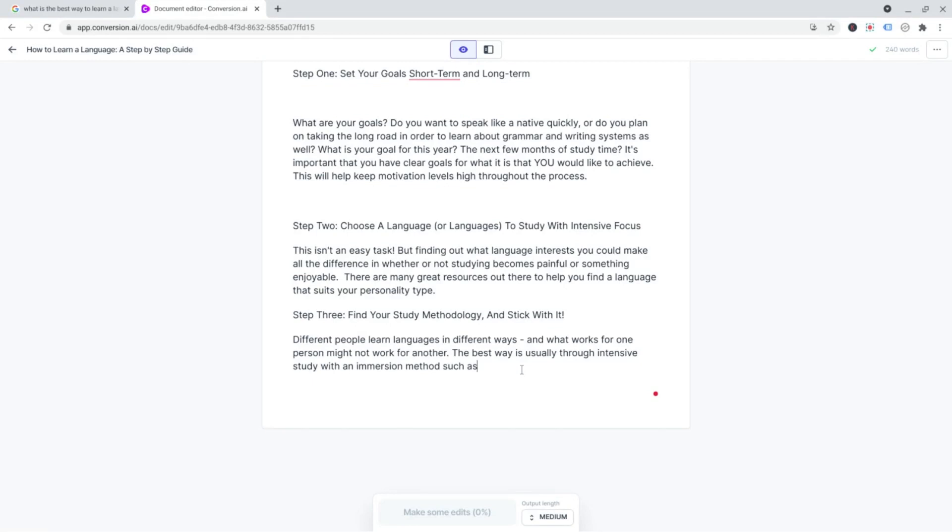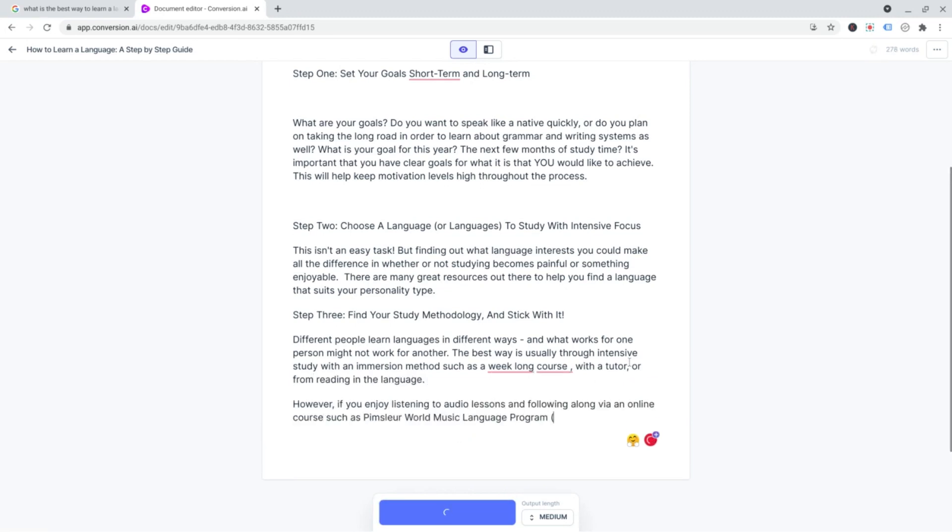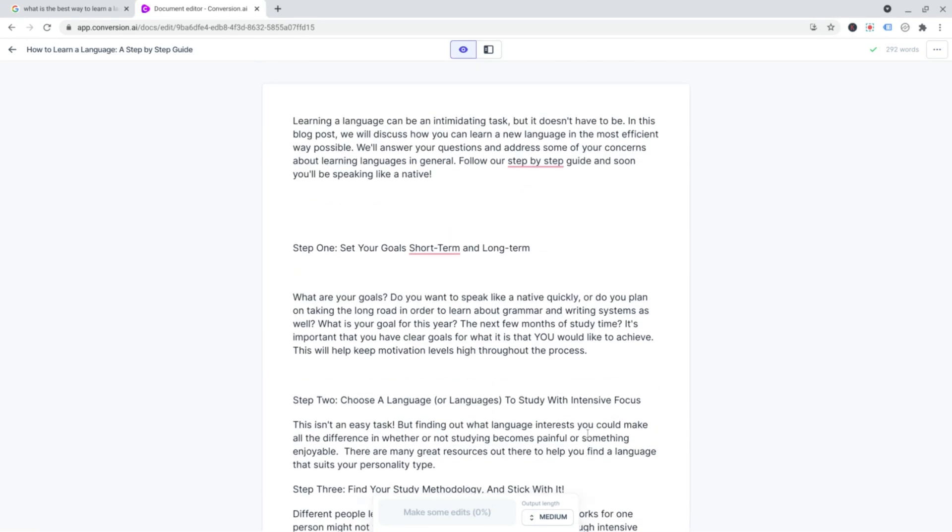The best way is usually through intensive study with an immersion method, such as a week-long course. Compose with the tutor or from reading in the language. If you're trying to listen to audio lessons and follow along with an online course such as the Plimmsville World Music Language Program. There you go. You can see it reads pretty well to be honest. A lot of the time it writes better than I do.